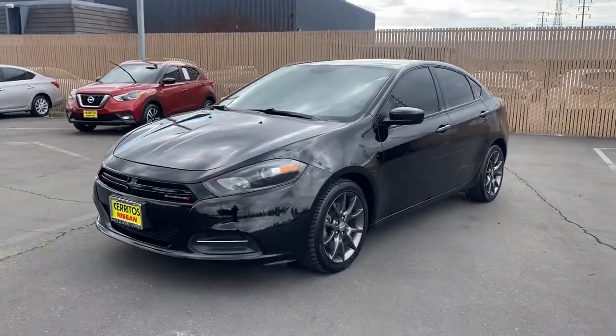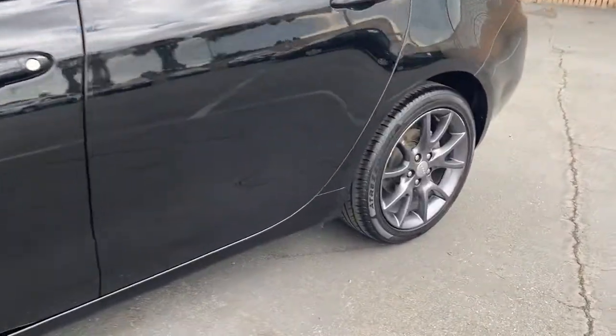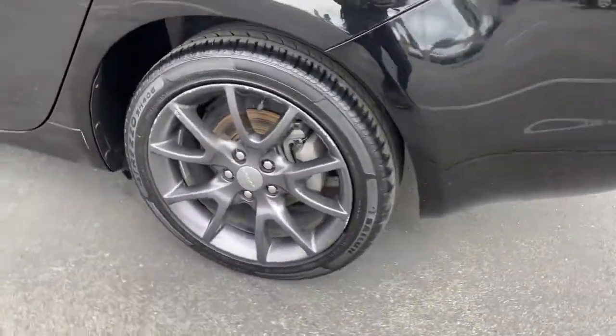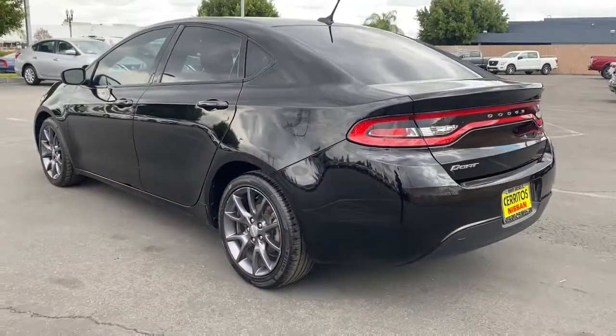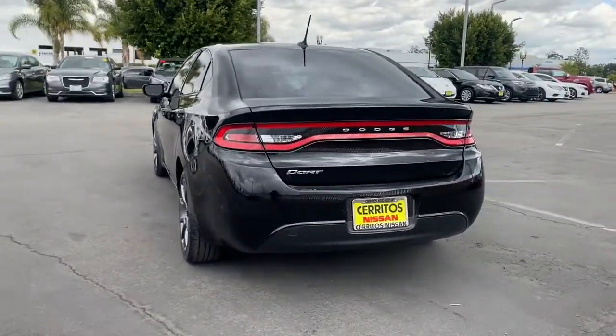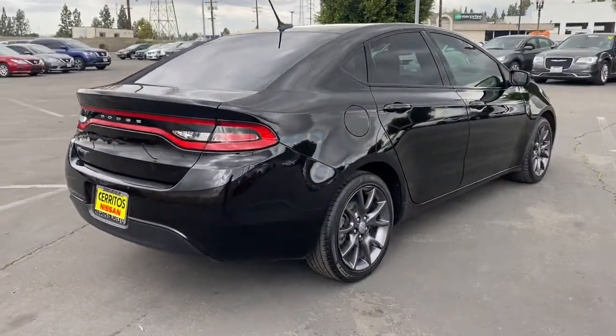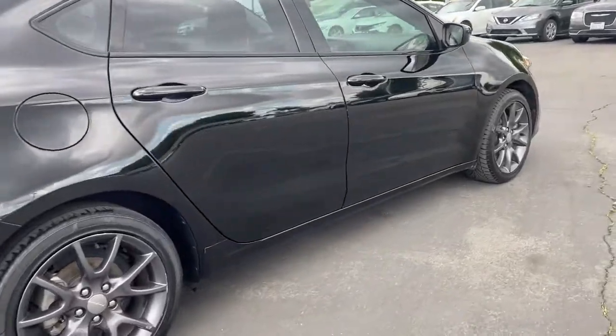Take a moment to check out the 2016 Dodge Dart. This vehicle still has fewer than 90,000 miles on the clock, so it won't last long. This sporty-looking Dart delivers comfort, convenience, and affordability wrapped in sleek style. Well-appointed and satisfying to drive, this compact sedan brings a smile to every journey.